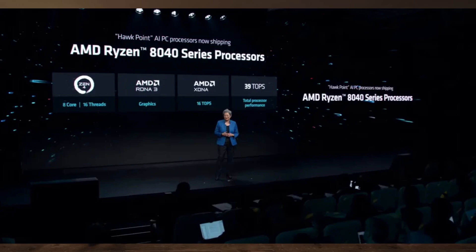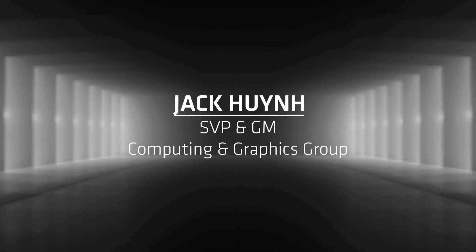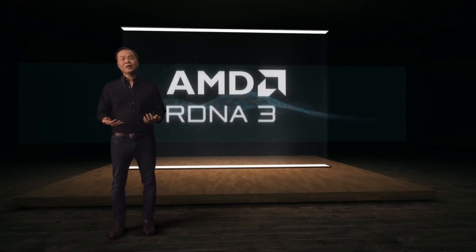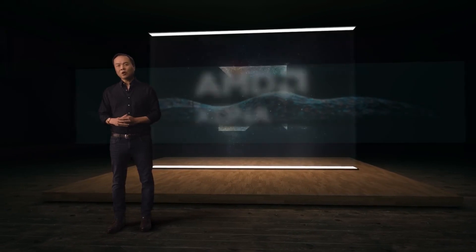AMD has only just announced its Ryzen 8040 Hawk Point series, a minor update to Phoenix mobile chips. Those chips, possibly acting as a stopgap between Phoenix and Strix Point, are to be launched this quarter. The Strix Halo was first mentioned by Moore's Law is Dead, who has also revealed that the series may be slipping to a 2025 launch. As a result, the Strix Halo could launch under the Ryzen 9000 series or a new class of chips altogether.